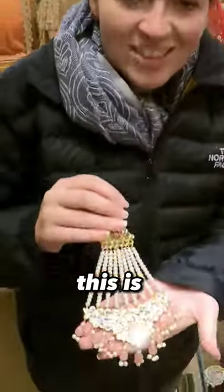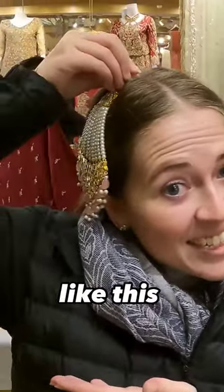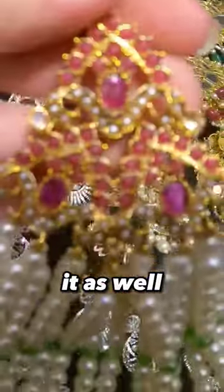Look at how pretty this is, you guys! Can you see the details on it as well?